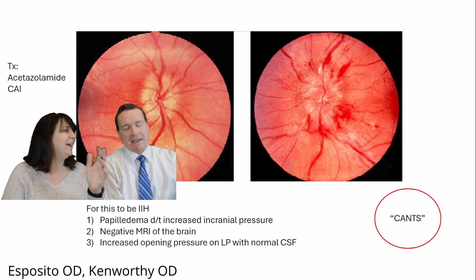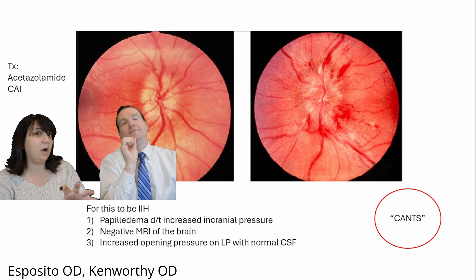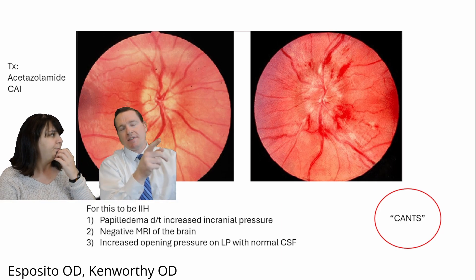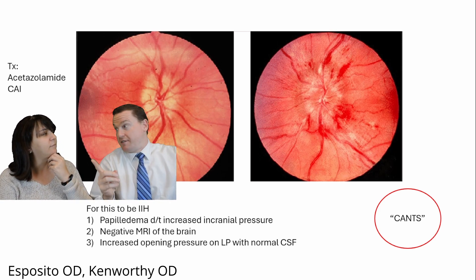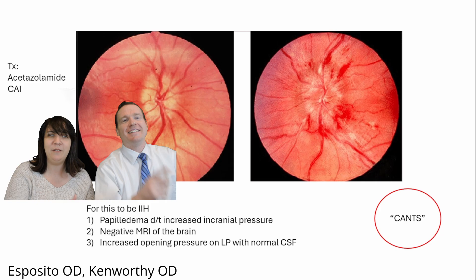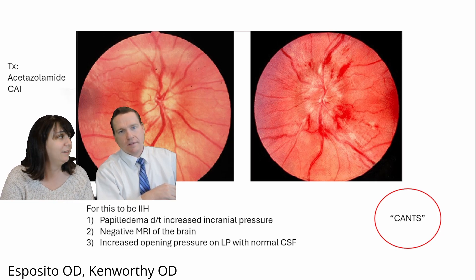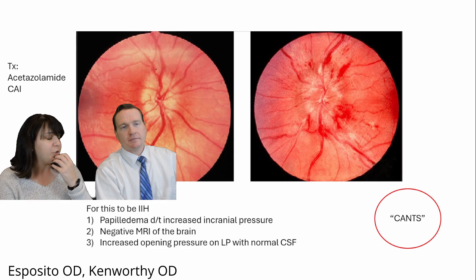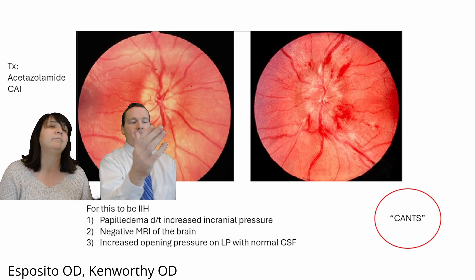You can't ignore this — this is what causes this. There's a mnemonic: CANT. The C is contraceptives — oral contraceptives. The A is vitamin A. The N is nalidixic acid. The T is tetracycline. And the S — this could be CANTS — could be Synthroid for thyroid, which would be rare, or sertraline, a.k.a. Zoloft, which is an antidepressant. So CANTS: medications that put the patient at risk for this condition.